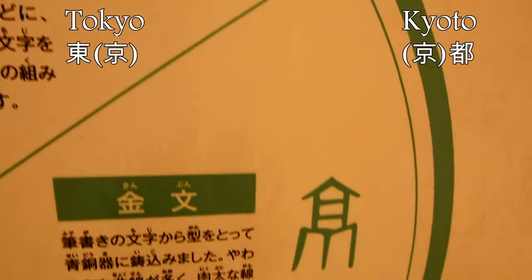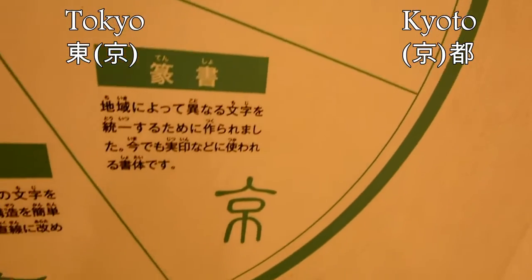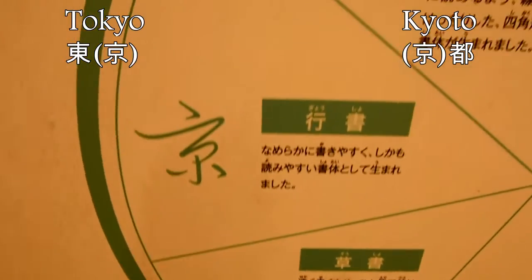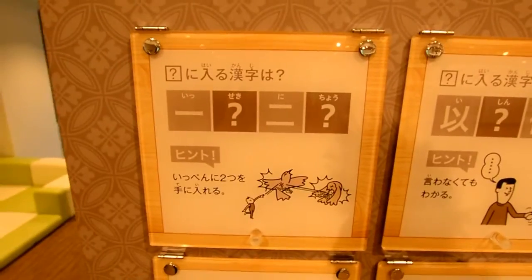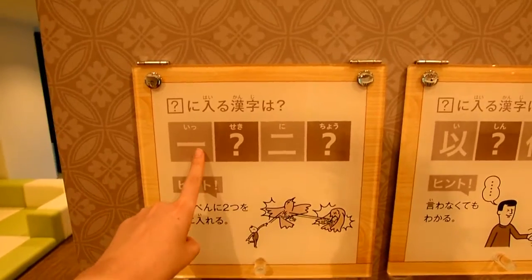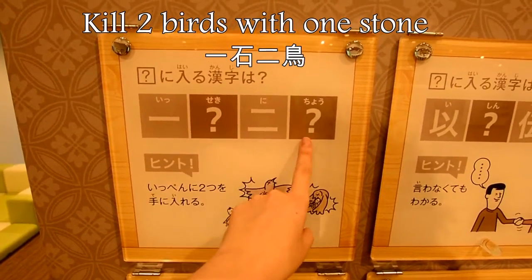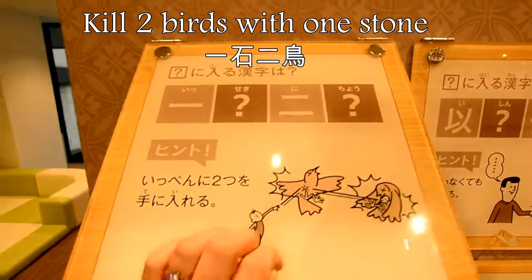As an example, this kanji is Tokyo's 'Kyo' and Kyoto's 'Kyo', and this is how it changed over the years. Interesting, eh? There's also a board where you guess the missing kanji from a famous saying — this one was 'kill two birds with one stone', or in Japanese, isseki ni choo.